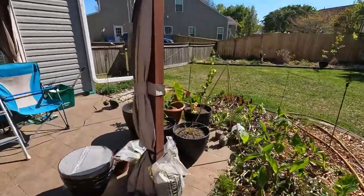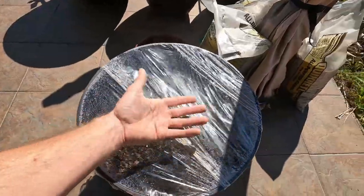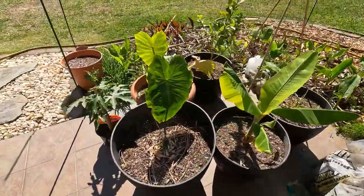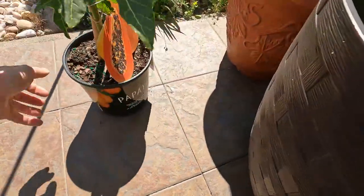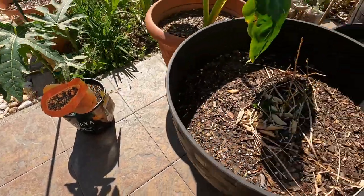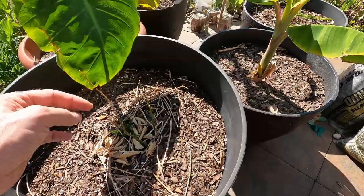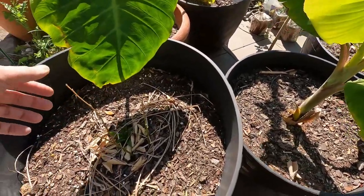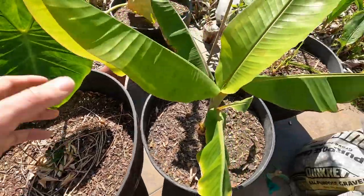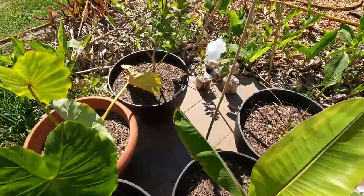I almost forgot — there are papaya seeds in here, they haven't started coming up yet, but we've got some papaya there. Got another papaya right here — those big old huge papayas. That was supposed to be a lime tree, that's one that didn't make it, or we're still trying to see if it's going to make it through the winters. It is still a little green. Another apple banana, another taro, lemongrass.